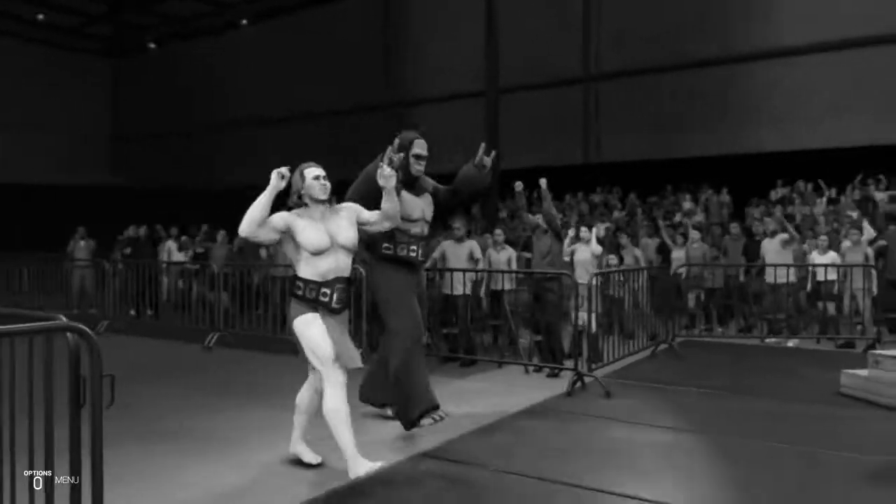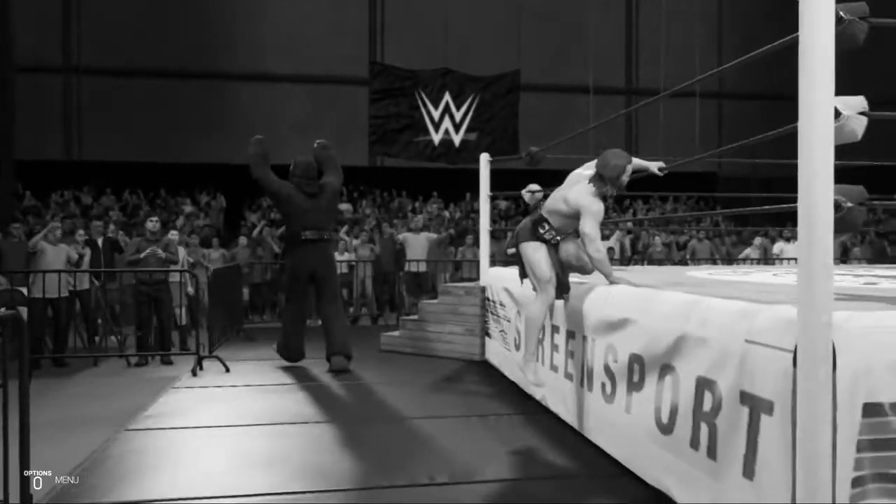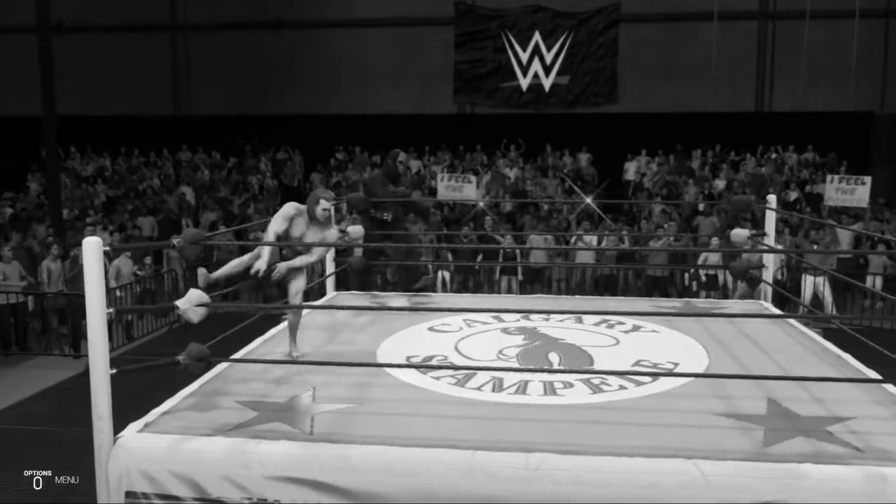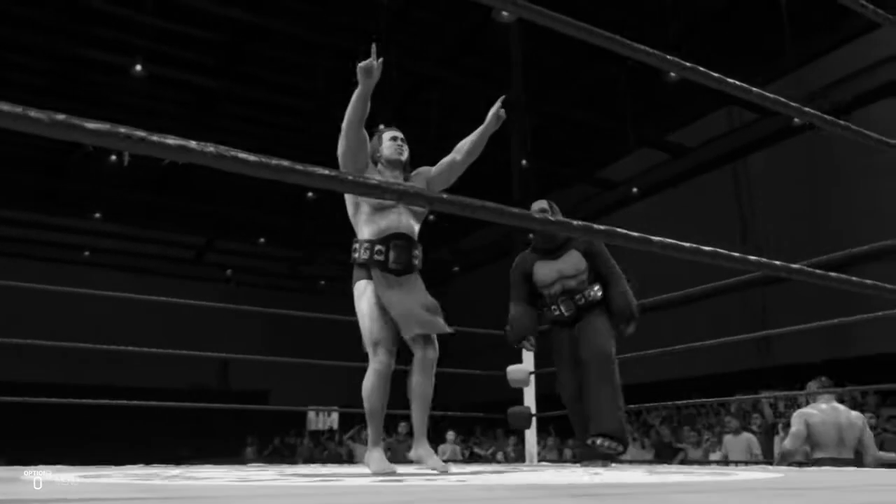Plenty of star power in this tag team match, guys, wouldn't you say? Absolutely, Michael. In fact, if you ask me, all four of these competitors have what it takes to be top single stars here in the WWE.